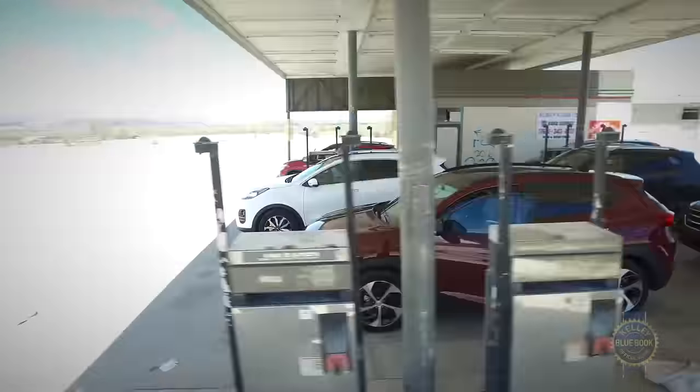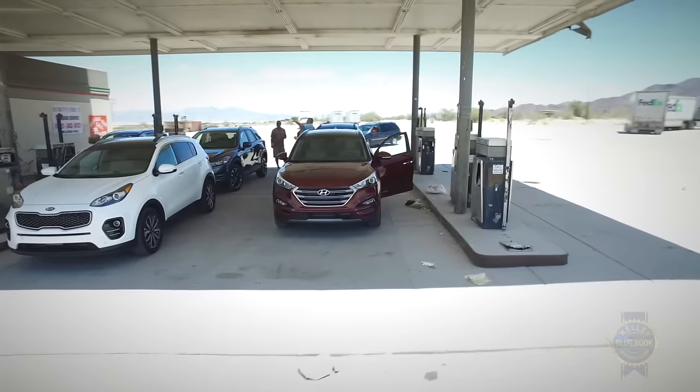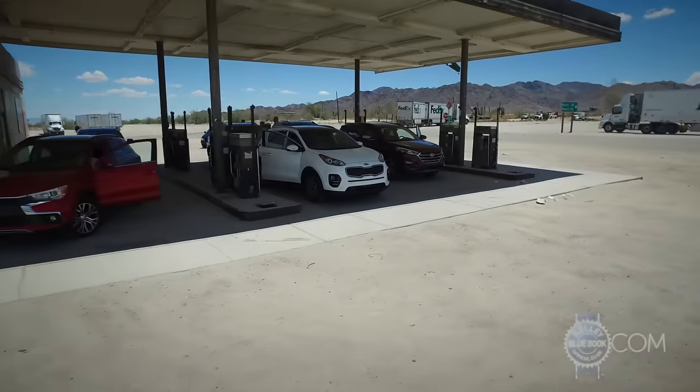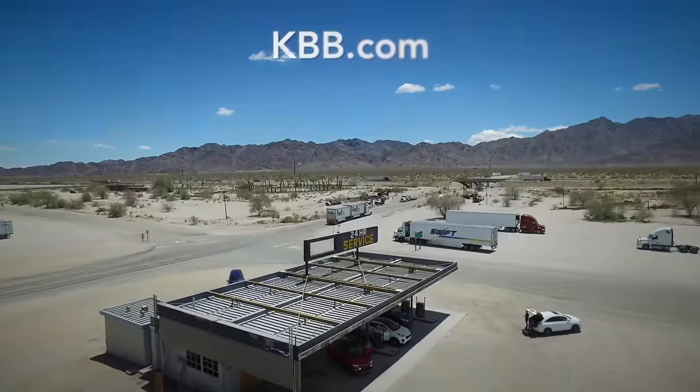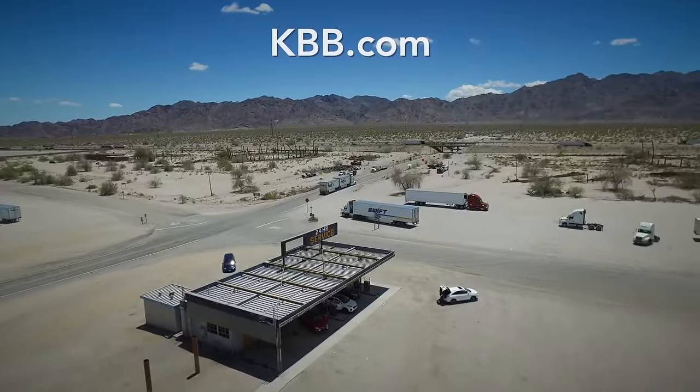And that is a super brief look at our 2016 Kelley Blue Book Compact SUV comparison. For even more brilliant insights about each vehicle, just breeze your way through our complete Compact SUV comparison coverage.